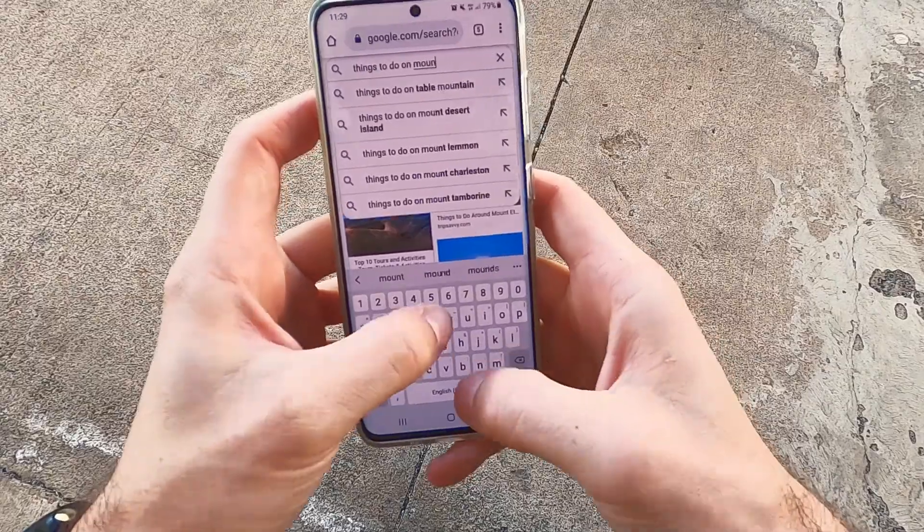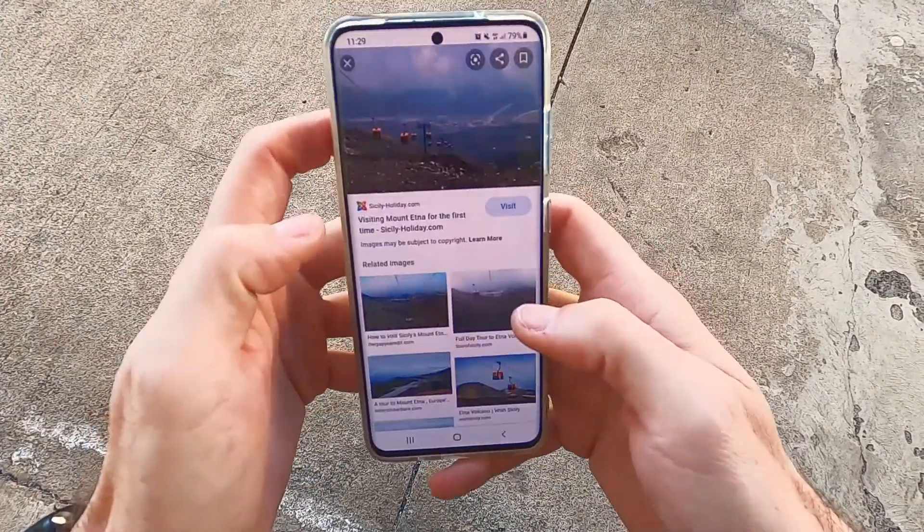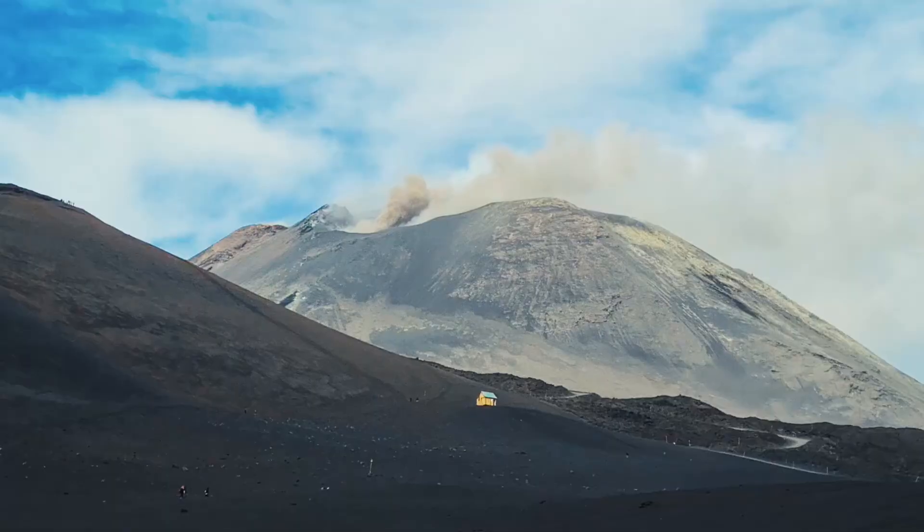There are many things to do on Etna. A good place to start would be to ride the lift or do some hiking of your own. The lift takes you to an elevation of 2,500 meters on the mountain.